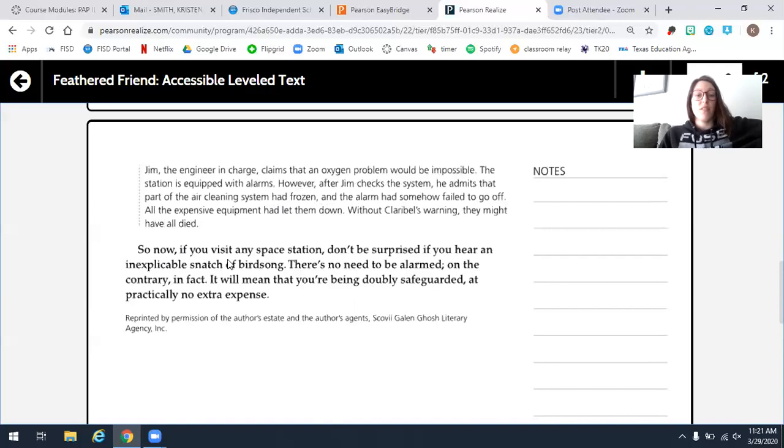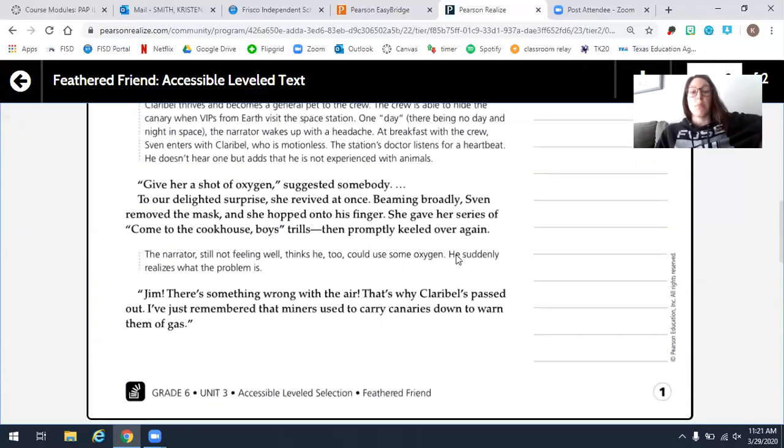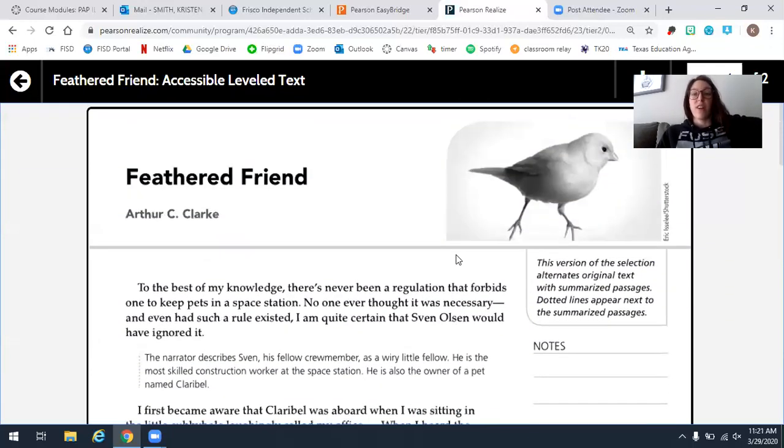So now, if you visit any space station, don't be surprised if you hear an inexplicable snatch of bird song. There's no need to be alarmed — on the contrary, in fact, it will mean that you're being doubly safeguarded at particularly no extra expense. And that is the end of our story. If you need to replay it, you may replay this reading of Feathered Friend.